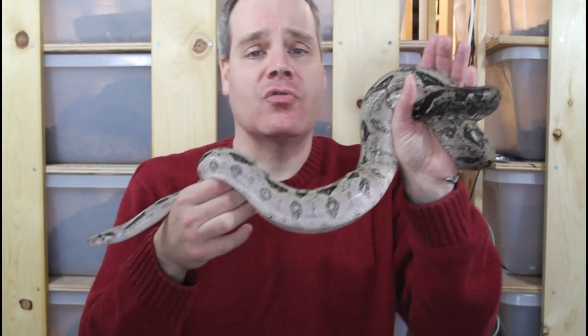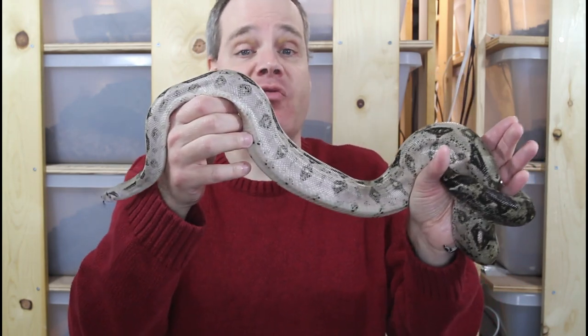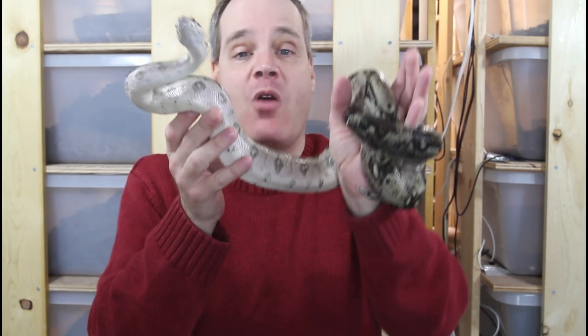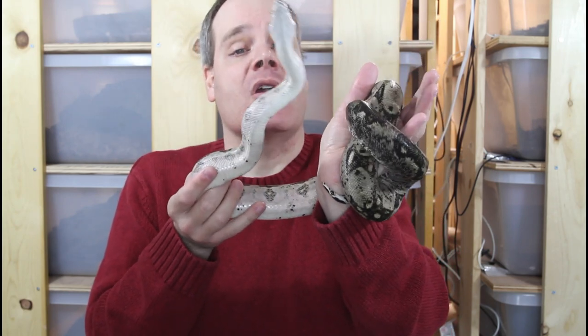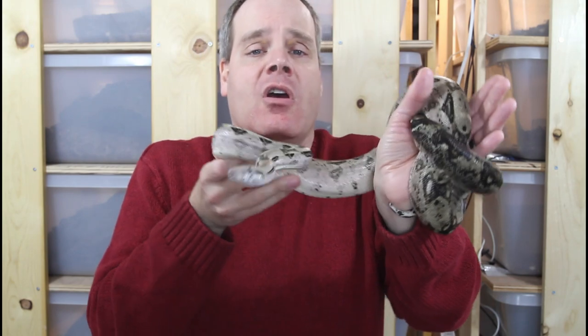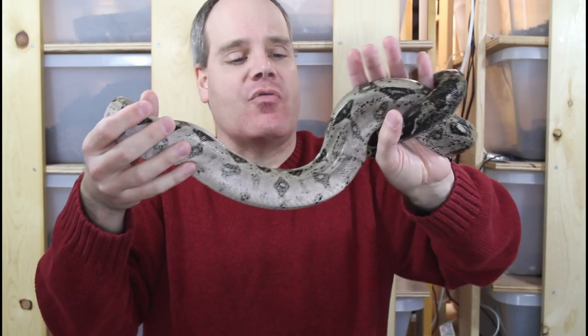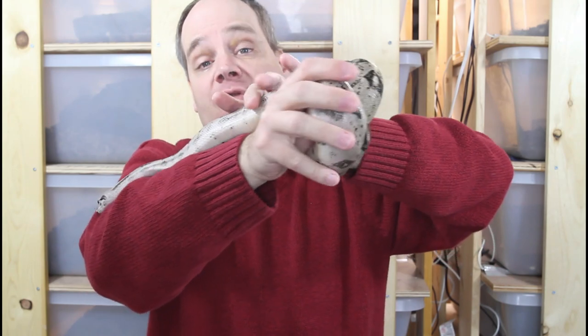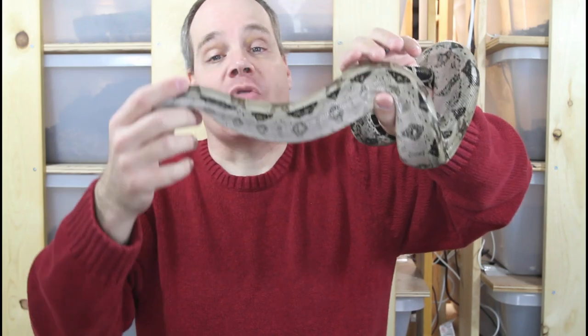The husbandry of these Crawlkey boas is also quite straightforward. The one thing I would advise is not to overfeed them. Because they're small and they grow quite slowly, you definitely don't want to be power feeding these or overfeeding them. Typically I feed my babies every two weeks, and then as they get to be two to three years old I back off the feeding to about every three weeks or so. My adults eat about every four weeks — they could have roughly 12 to 15 meals a year, which is more than sufficient for their entire year of food intake.